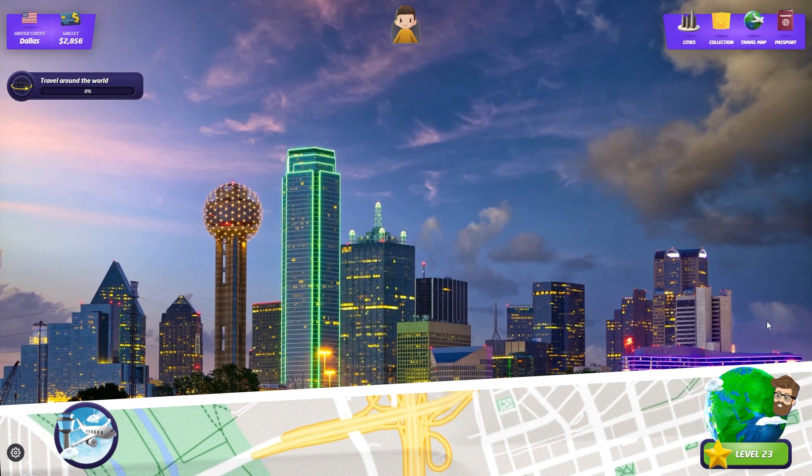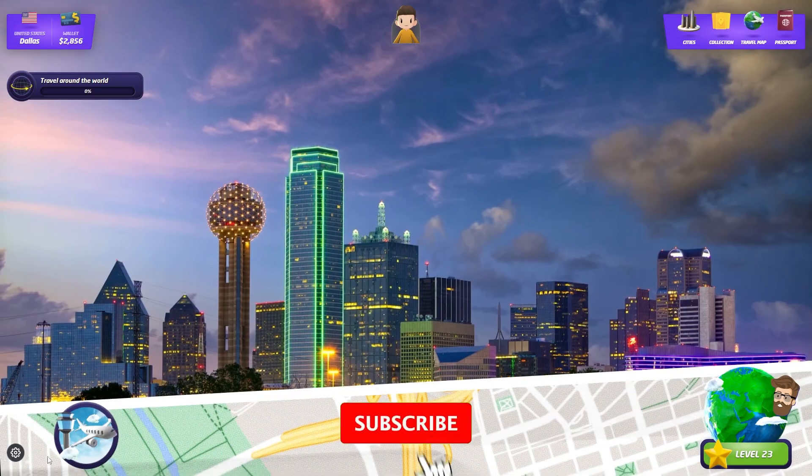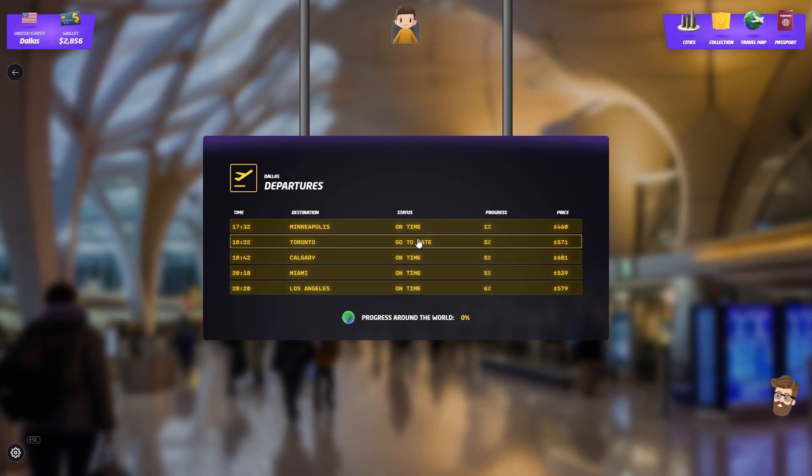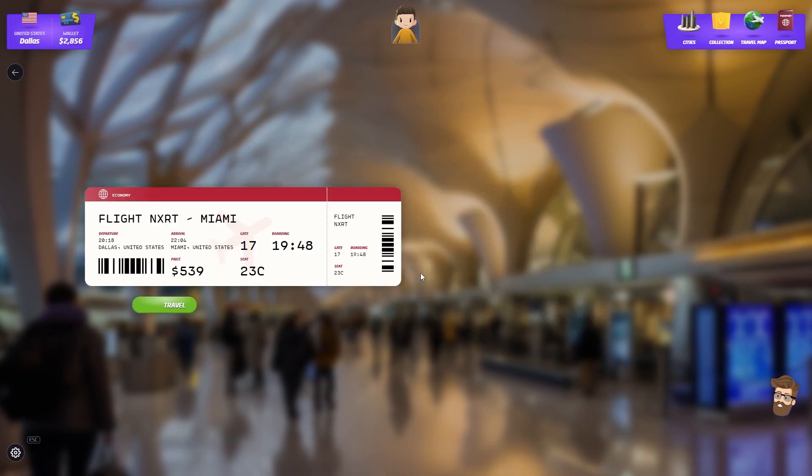Let's see if we can actually leave Dallas and go somewhere else. First off, let's go to the airport. I'm going to go to Minneapolis, Toronto, Calgary, Miami, or Los Angeles. Of course, each of these is going to cost me a little bit out of my wallet, so let's make a run for Miami.